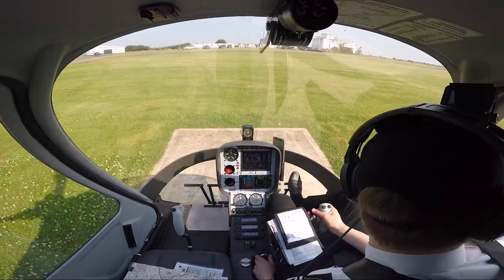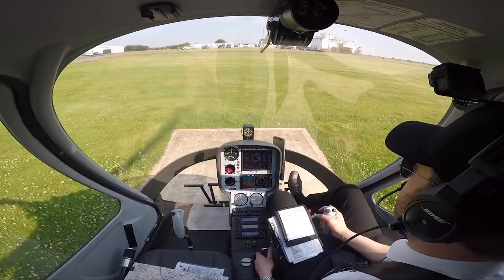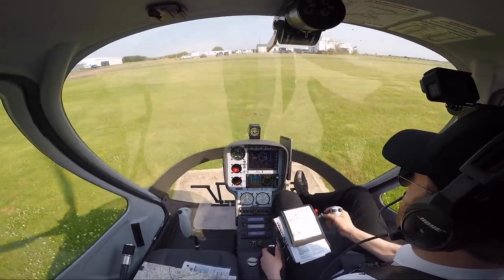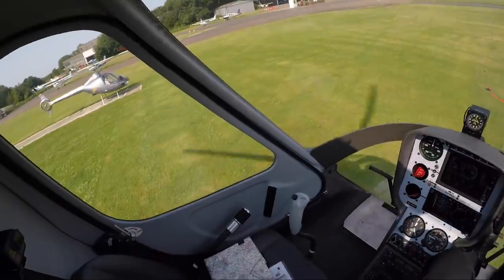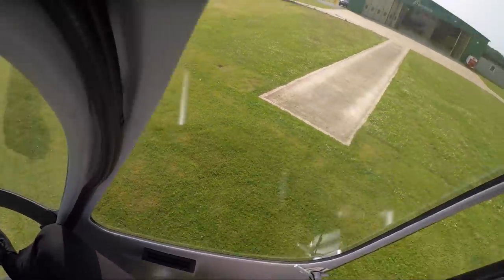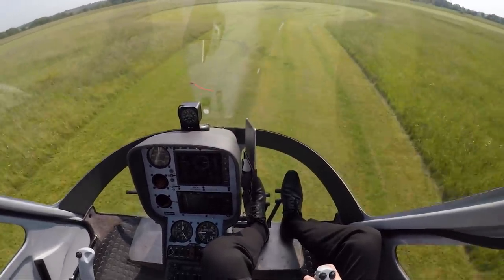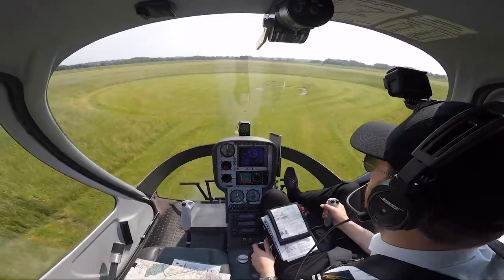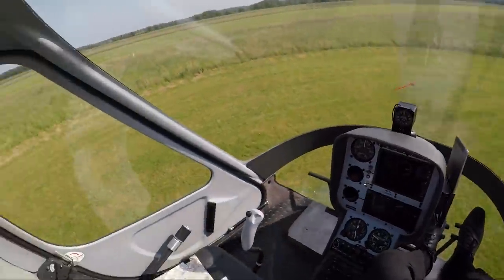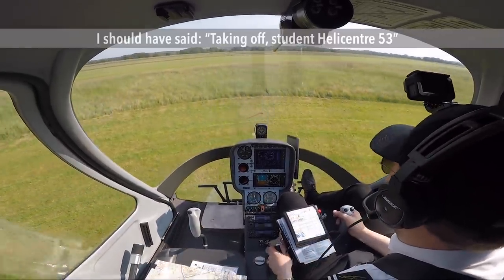Student Helicentre 53, lifting and taxiing to the H. Roger. Clear left, clear to the right. Tail clear. Pads clear. Warning lights are all out, T's and P's in the green, 140 litres of fuel, CARB heat is on auto. Student Helicentre 53, ready for departure. Roger, surface wind is 150 degrees at 8 knots. Student Helicentre 53 taking off.